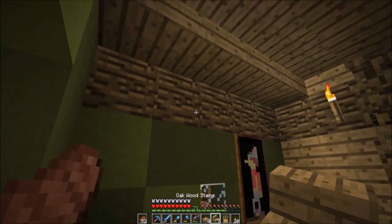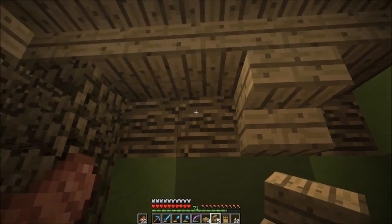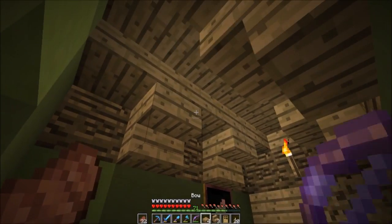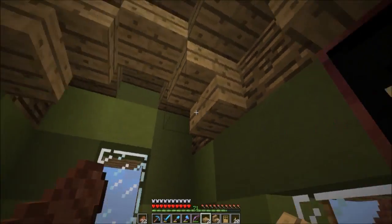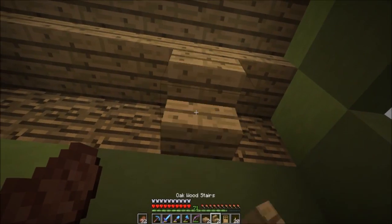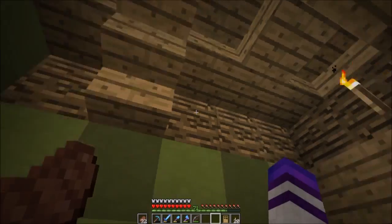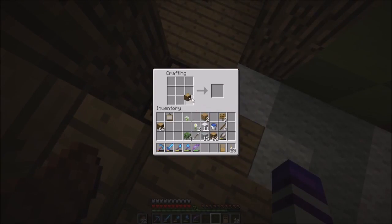Not sure what else to add in here - if you guys have any suggestions for things to add in these rooms, do not hesitate to leave it in the comments. I like reading your comments, I want this to be our build, not just mine. Oh, that makes it look like support beams up there - I think that looks good, we could do that same thing in here too.